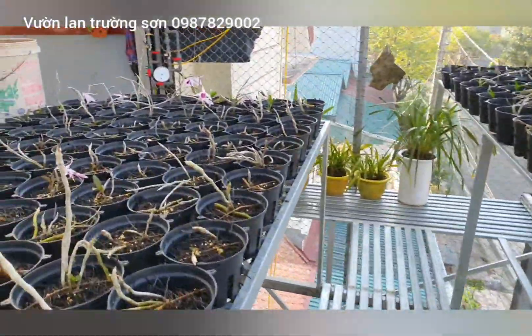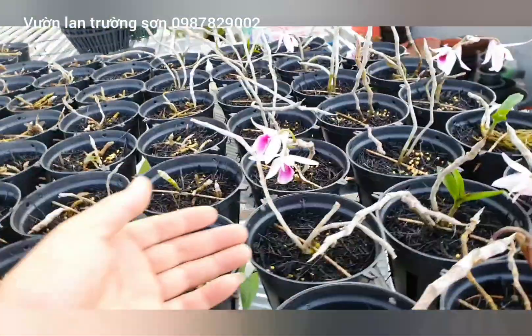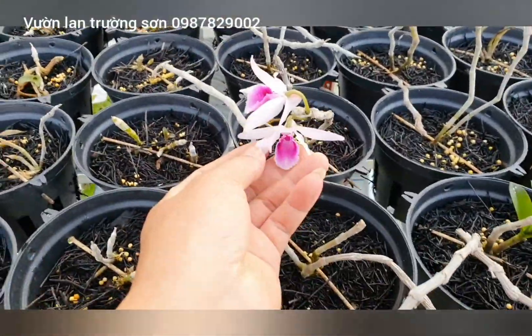Anh em hãy ngồi chè chéo với nhau suốt đấy các bạn. Có những mặt bông rất là đẹp.